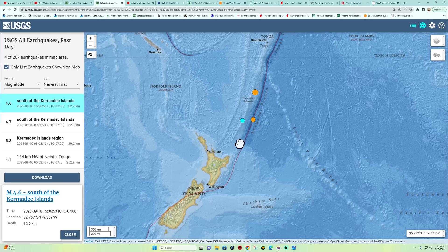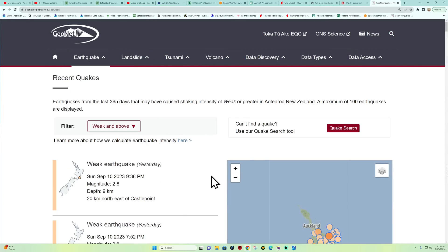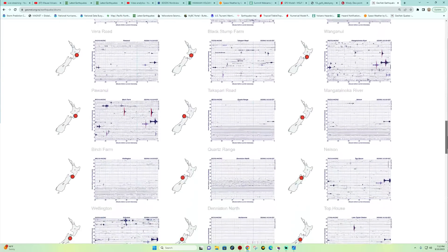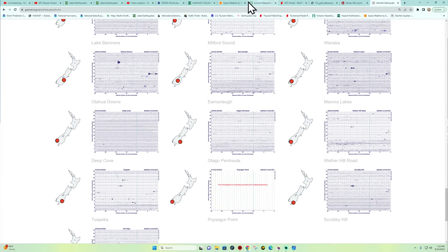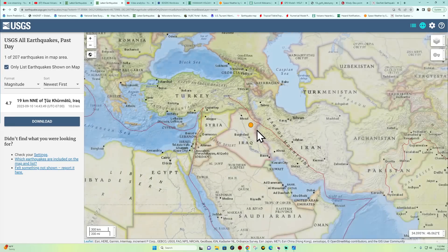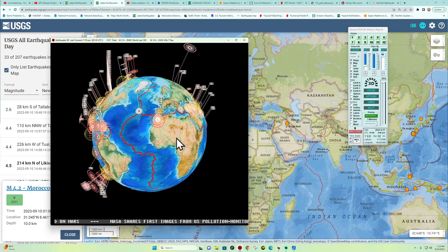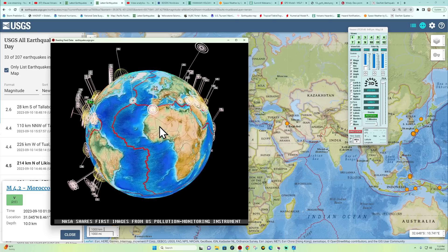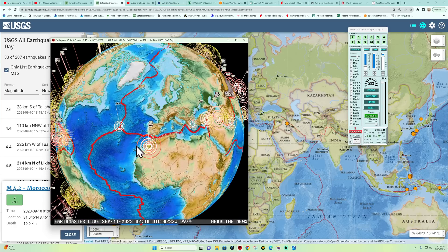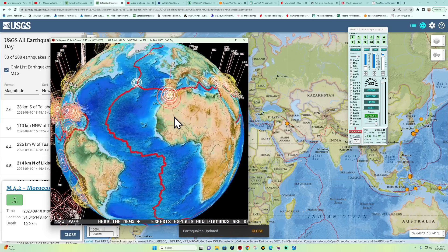The latest Kermadec activity is a 4.6 at 82 kilometers deep. Keep an eye on New Zealand — their earthquake map is only showing a 2.8 from yesterday, so nothing major there. Still, they've been awfully quiet, so we need to keep that area in mind. There's one earthquake around Iraq at M4.7 from earlier this afternoon. Aftershock activity in Morocco continues with a 4.2 and a couple of others in the two-to-three range, which should slowly dissipate.